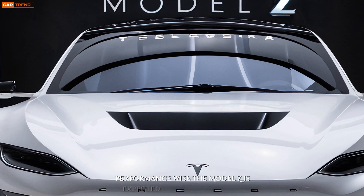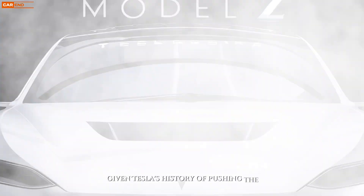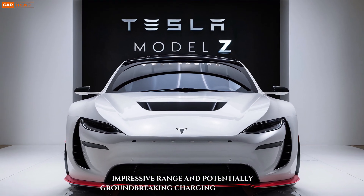Performance-wise, the Model Z is expected to be a powerhouse. Given Tesla's history of pushing the boundaries of electric propulsion, we can anticipate blistering acceleration, impressive range, and potentially groundbreaking charging capabilities.